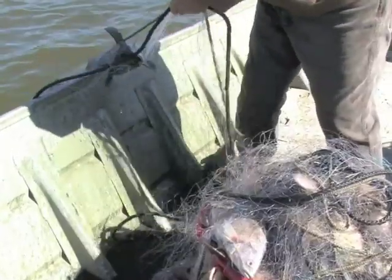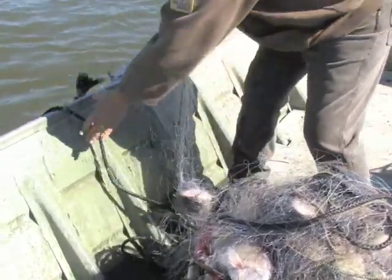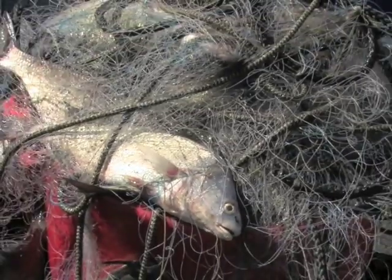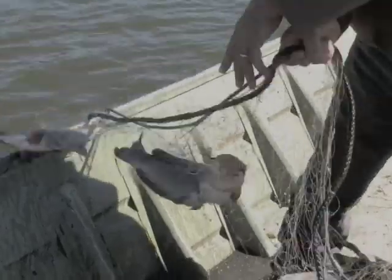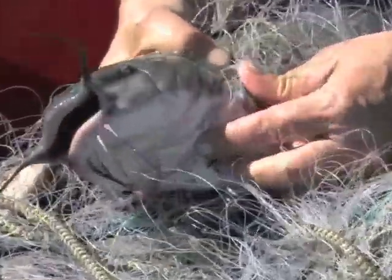Nets of various mesh sizes are used to sample different sized fish. Fish try to swim through the nets and become lodged behind their gill plates. Where one-inch nets may be used to sample forage species such as small shad, five-inch nets are needed to sample trophy game fish.